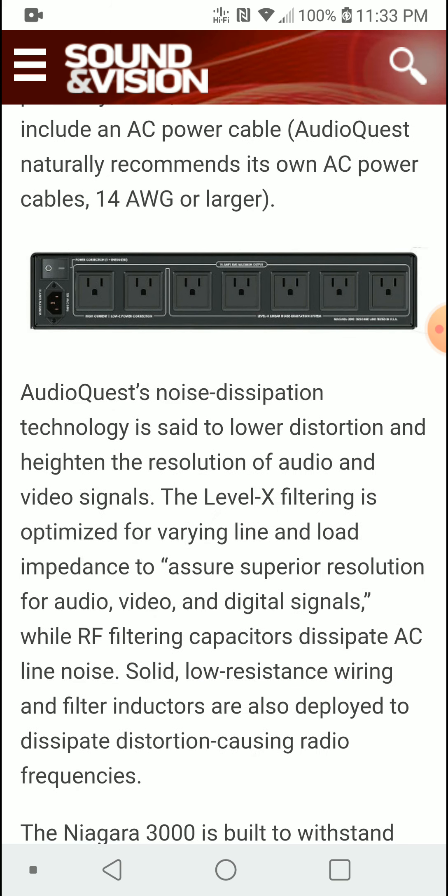The AudioQuest Niagara 3000 should be your go-to for the best performing power surge technology system out there. I'll leave the article from Sound and Vision in the description for you guys to read if you want an extensive view on what they're saying. Make sure you follow us on social media, subscribe to our channel, like our content, and I'll see you guys in the next one.